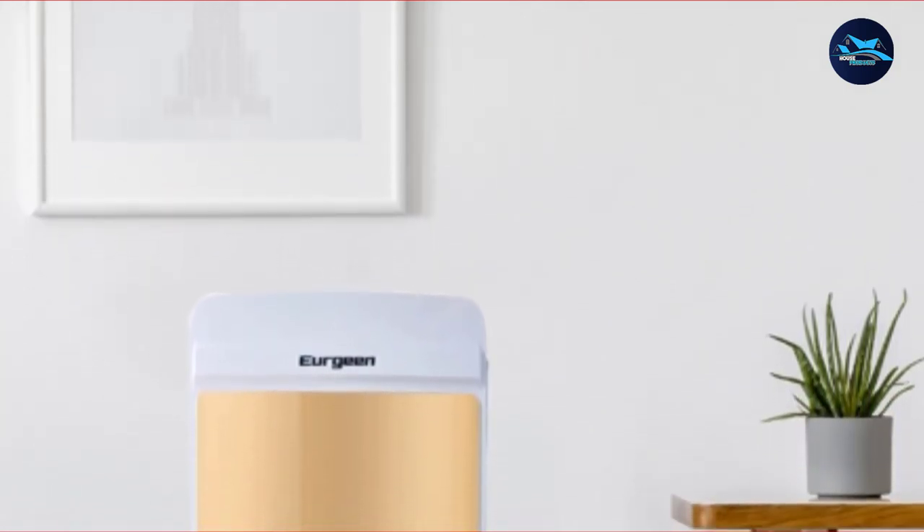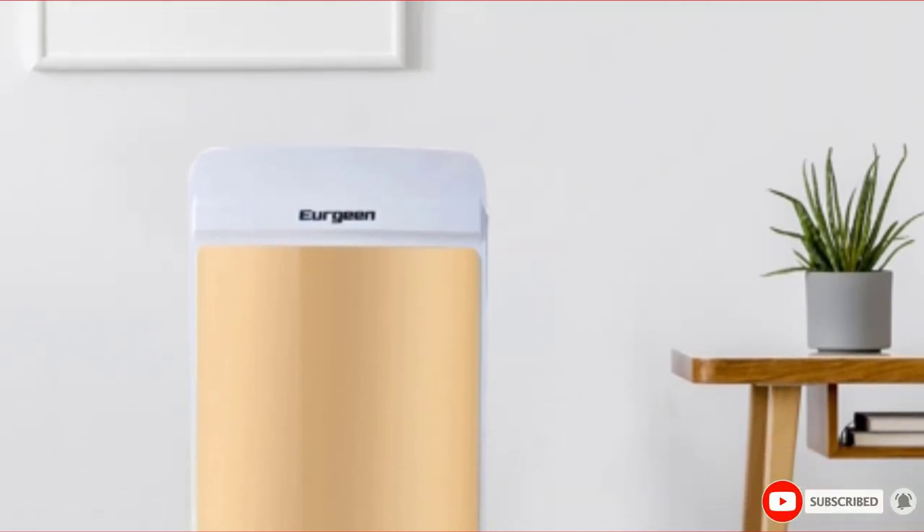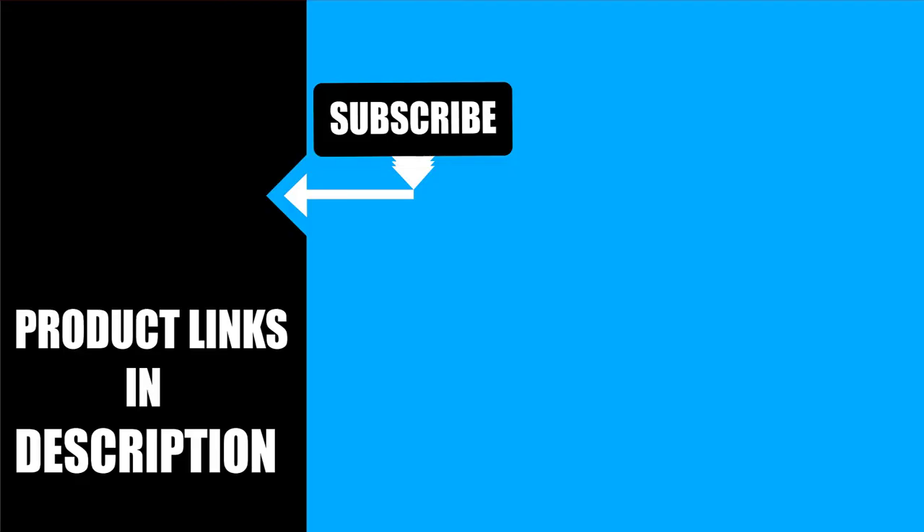That's all for today. We upload outdoor product review videos every single day. So don't forget to subscribe and hit the bell icon for upcoming video notifications.